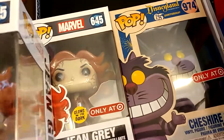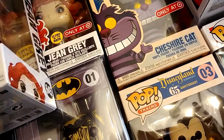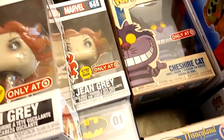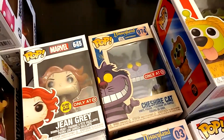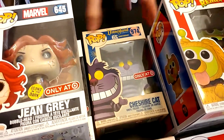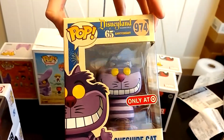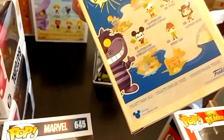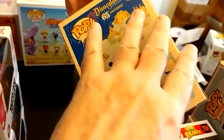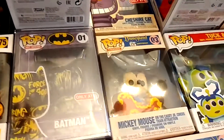The Disney Cheshire Cat — this is their 65th anniversary. There's too much glare. There we go, he is cute. I love the retro packaging. Check out the retro packaging — even the color looks old, it's not white. Isn't that cool?